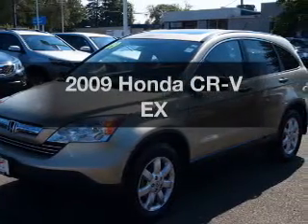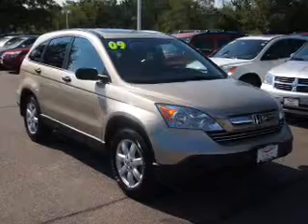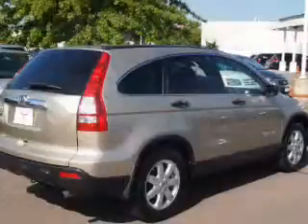Presenting the 2009 Honda CR-V — everything you need under one roof with this great vehicle. It features an efficient four-cylinder engine connected to a smooth-shifting five-speed automatic transmission.